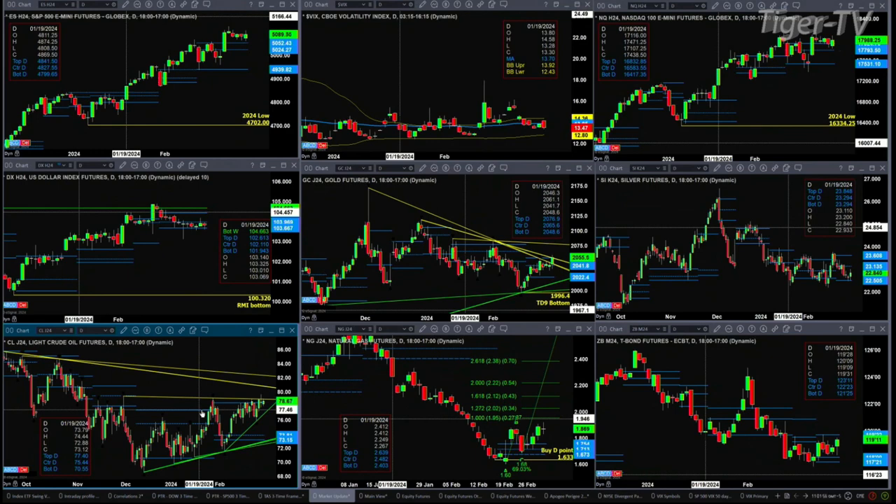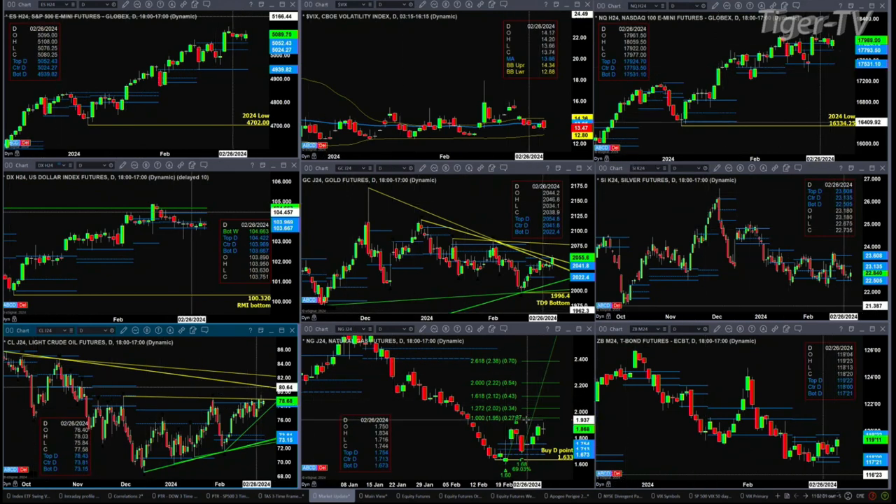Even if we get above that, there are still battles in those descending trendline resistance areas above. Looking at natural gas, if we can close above the B point — the B point here being the trading session of February 22nd at 1.868 — we're currently at 1.866. If we see a close above that, we get a small A-to-B with C-D pattern to the upside, with an initial price projection of around $1.95.